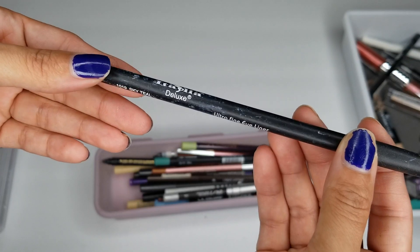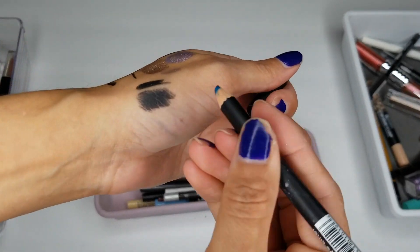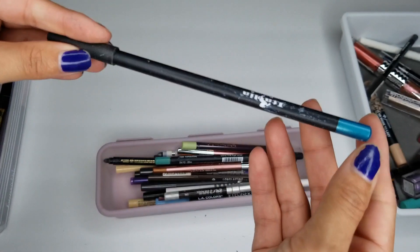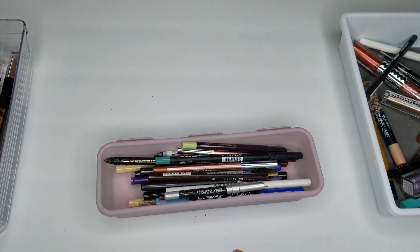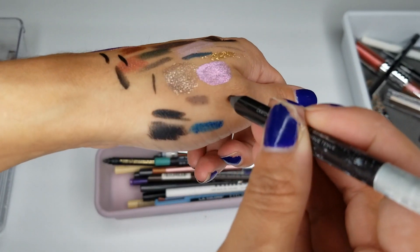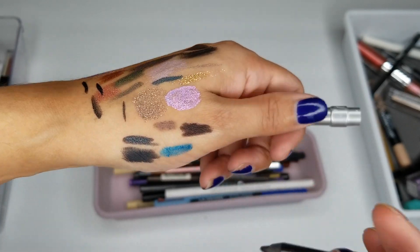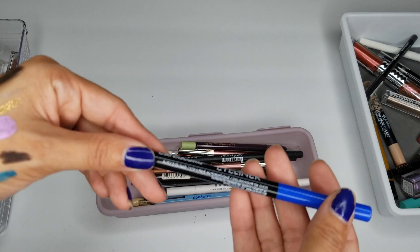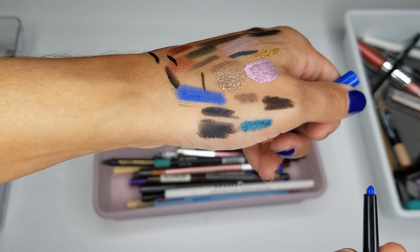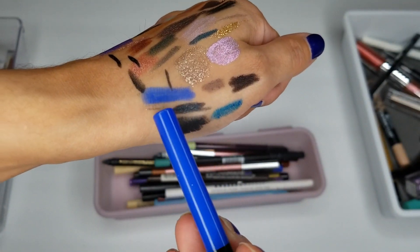I have an Italia Deluxe Ultra Fine Eyeliner in Sky Teal — that's a pretty shade, but I know these ones are old, so I'm going to toss these. I have an Urban Decay one in Stag — I'm going to toss it, I don't reach for it. I have LA Colors Eyeliner in Cobalt Blue — that's a pretty shade. I'm going to keep it on the side. If I have another one like this I'll toss it; if not, I might just keep it and try it out.